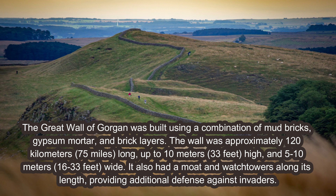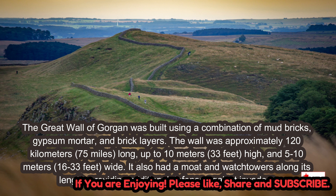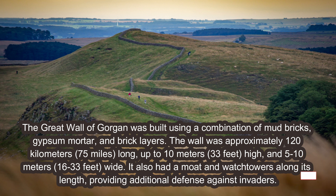The Great Wall of Gorgon was built using a combination of mud bricks, gypsum mortar, and brick layers. The wall was approximately 120 kilometers (75 miles) long, up to 10 meters (33 feet) high, and 5 to 10 meters (16 to 33 feet) wide. It also had a moat and watchtowers along its length, providing additional defense against invaders.